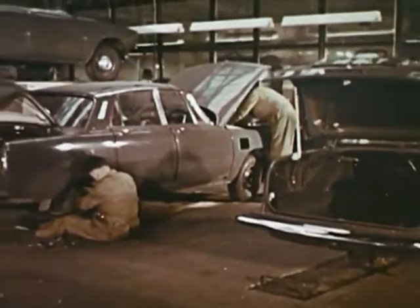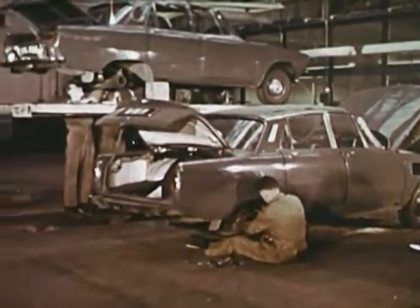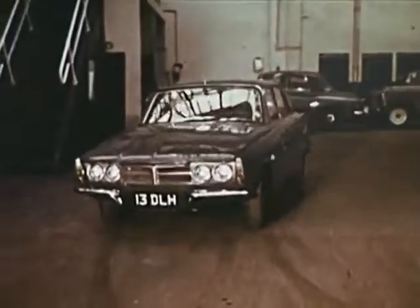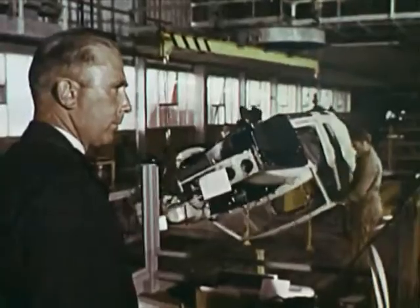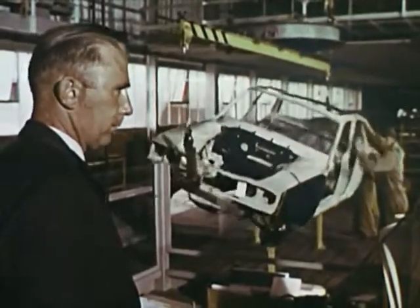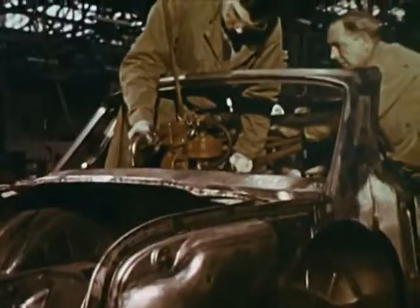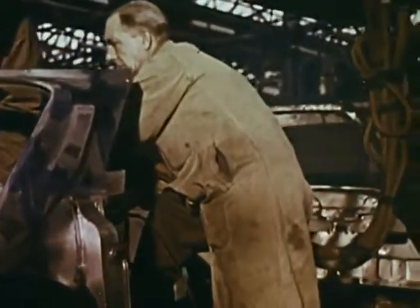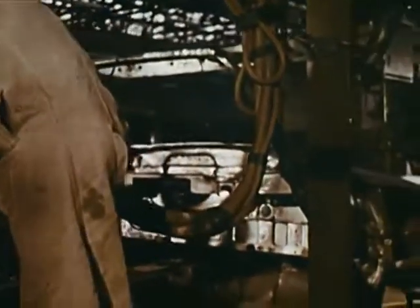A growing nucleus of auto manufacturers feels that the safety of a motor car is deeply rooted in its basic engineering design. One such manufacturer is the British firm that produces the Rover 2000. You won't find a safety engineer here because the company regards all its engineers as safety engineers, and their car is cited by experts as one of the safest anywhere.